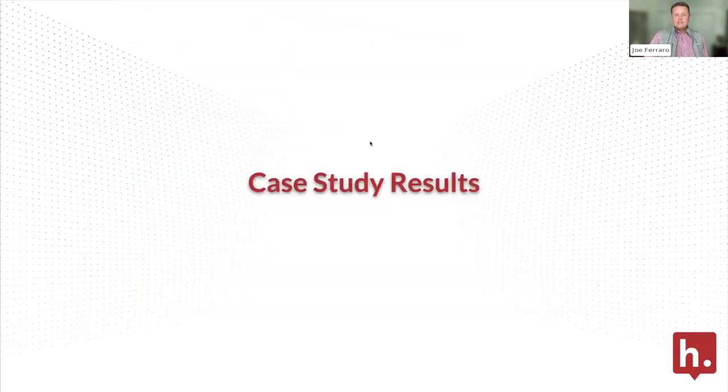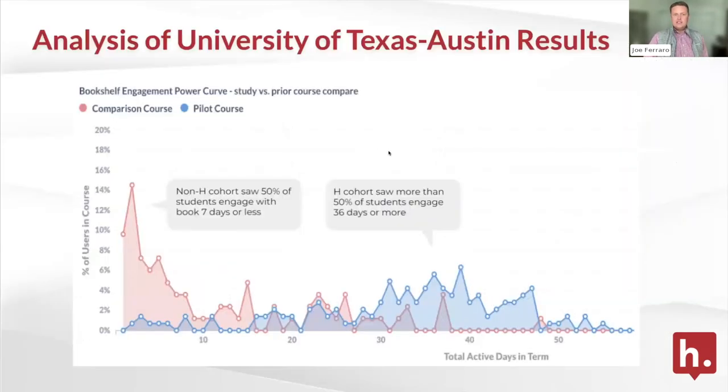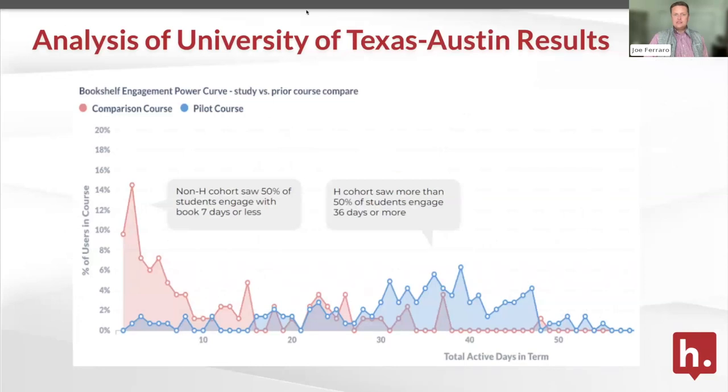I'll hand it over to Nick. I know he worked pretty closely with our partners at the University of Texas at Austin and saw some pretty exciting results.